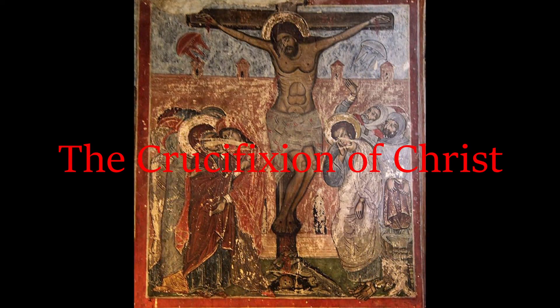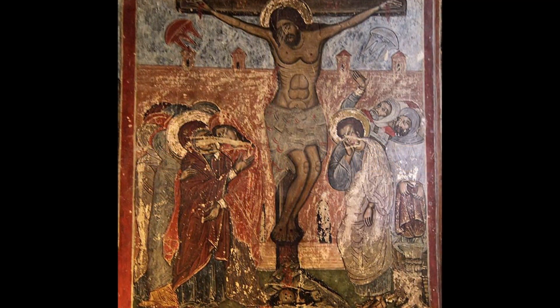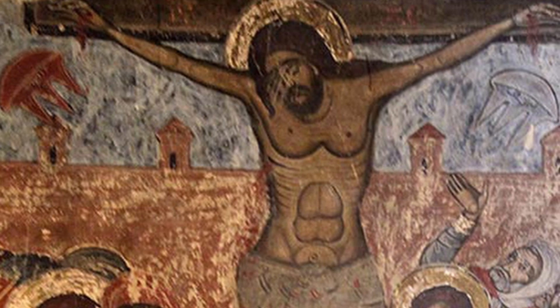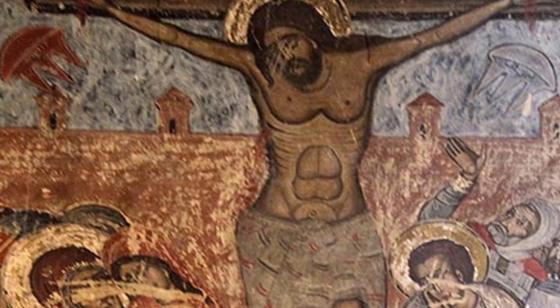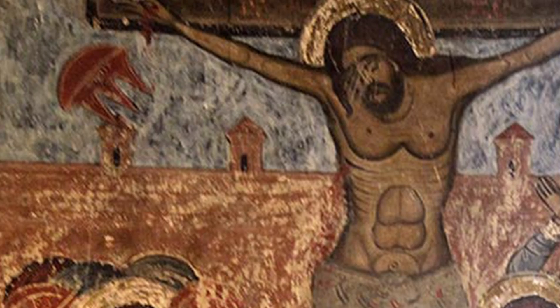At number eight in our list is a fresco wall painting by an unknown artist from the 1600s in the Svetitskhoveli Cathedral in Georgia. This painting depicts the crucifixion of Christ who is surrounded by onlookers. What is strange about this painting are the objects included in the top left and top right. You don't have to look too hard to see that these objects seem to be flying craft. Were these the spaceships of an alien civilization who witnessed the scene?